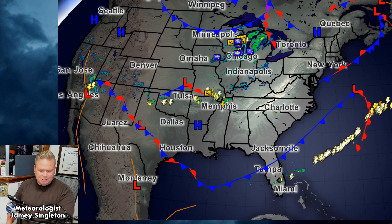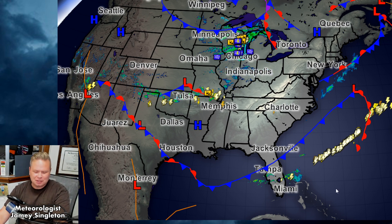Hey there, it's meteorologist Jamie Singleton. Here's your daily wet weather map discussion for Monday, April 20th, 2020. Recording at 9:41 PM, and I just want to show you what's going on weather-wise and lightning-wise.